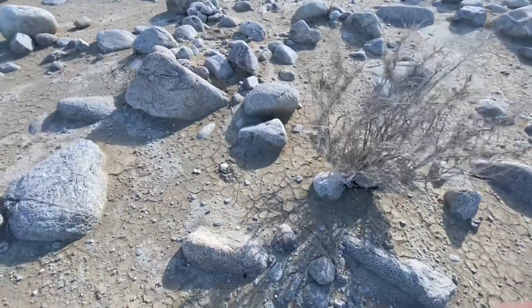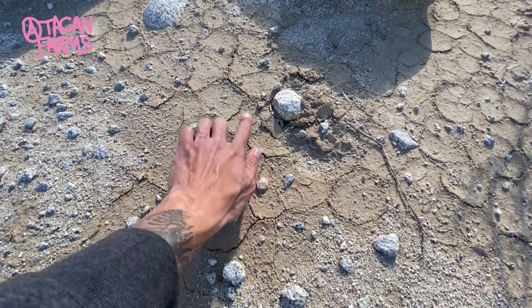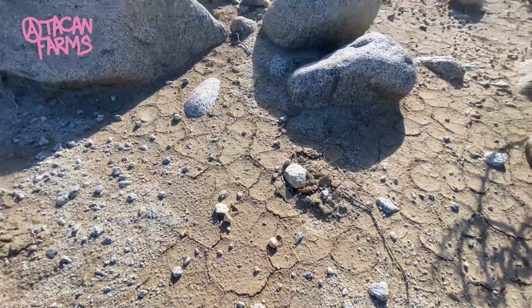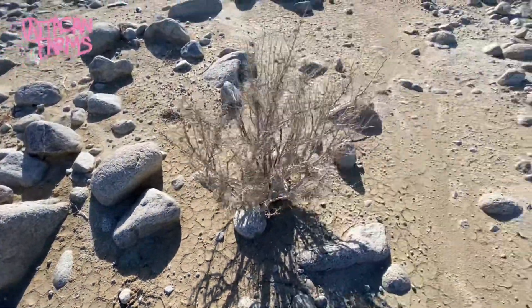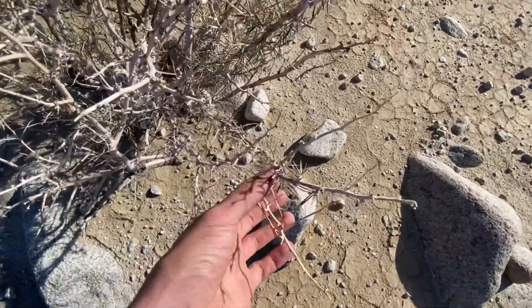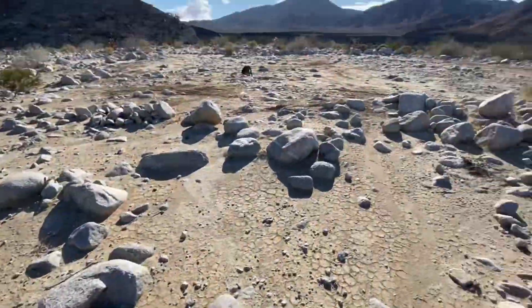Dang, this is cool. This type of texture — it's all cracked like this. Freaking badass. I don't know what this is, it's got like pine-leaf type foliage. Weird.